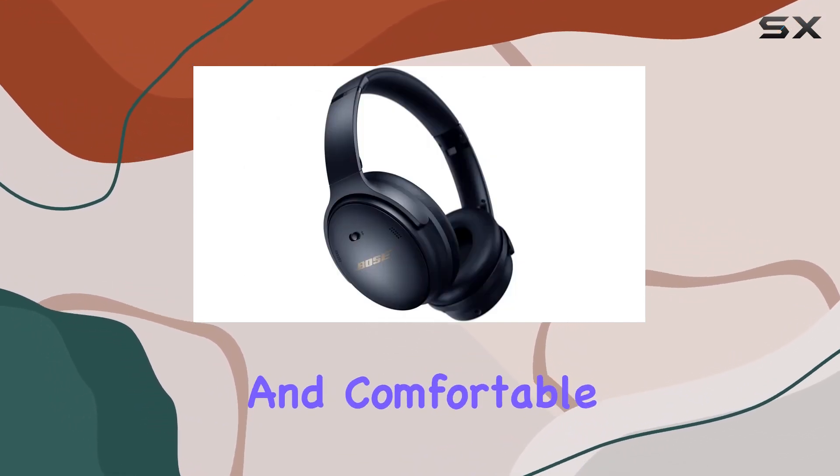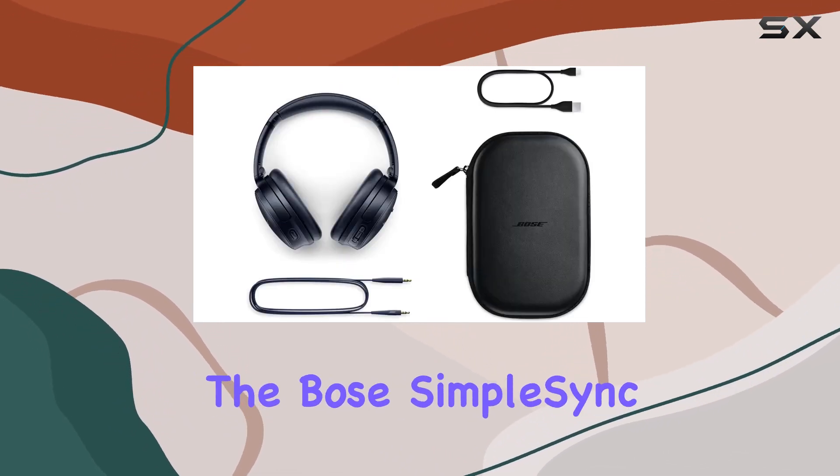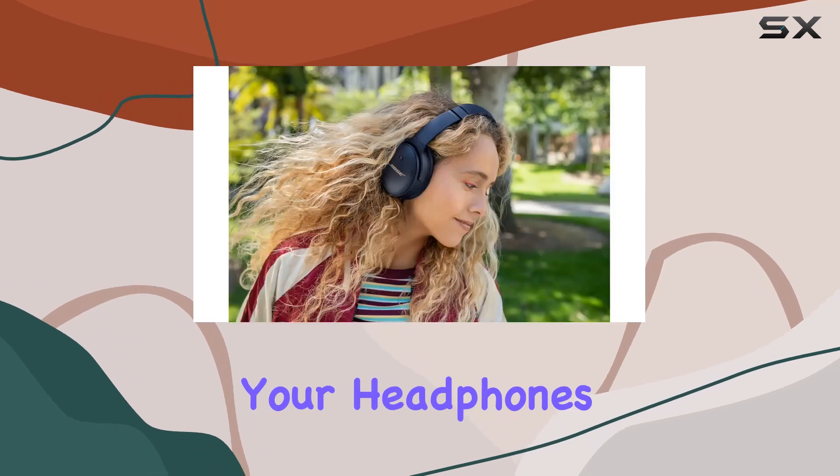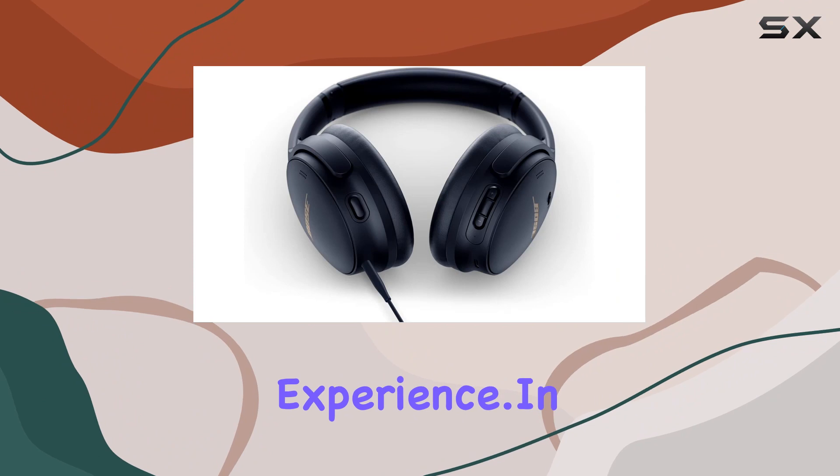If you ever find yourself away from your phone, the Bose SimpleSync technology comes into play, allowing you to sync your headphones with select Bose smart soundbars for a personalized TV listening experience.